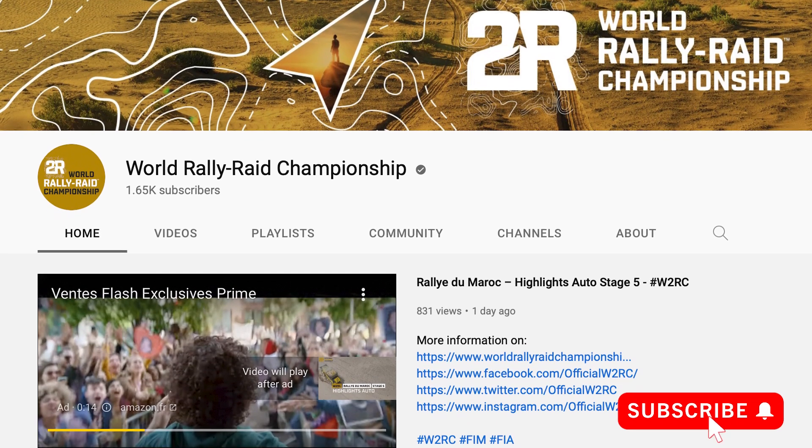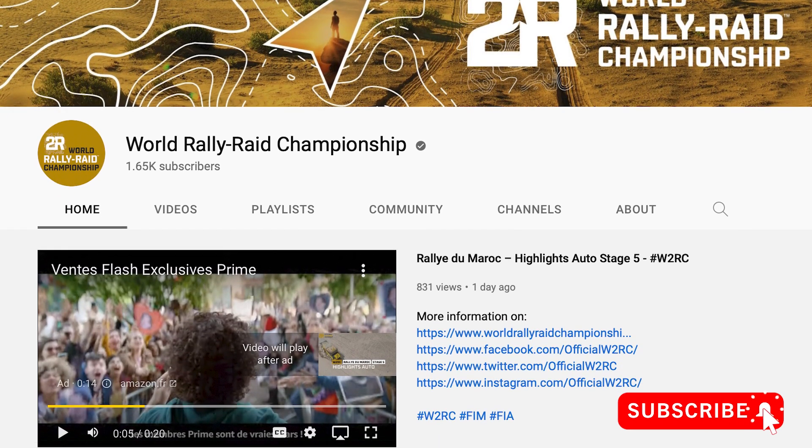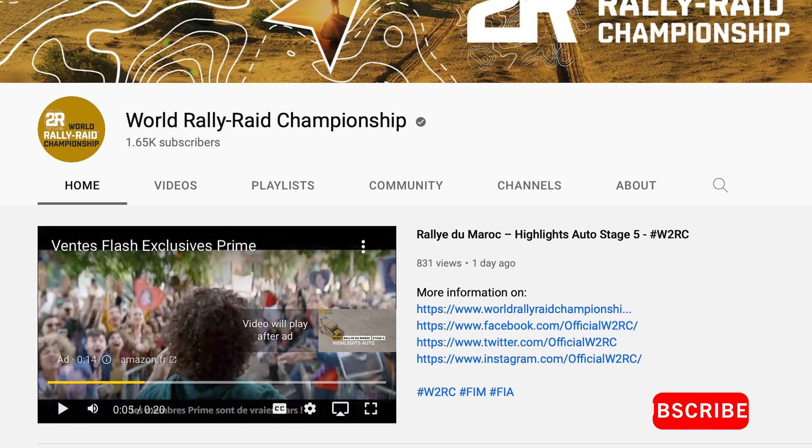And by the way, if you want to keep a closer eye on Ross Branch on the Kalahari Ferrari, head on over to the World Rally Raid YouTube channel, where you can check out highlights of all the stages from all of the events. And on that uplifting note, we'll have to call it for this episode. We'll see you in the next one.